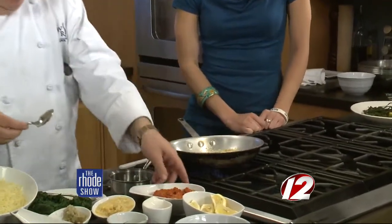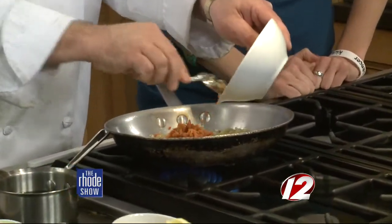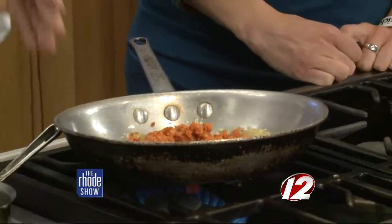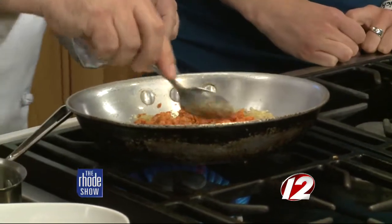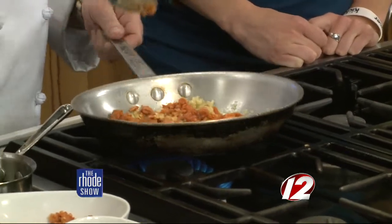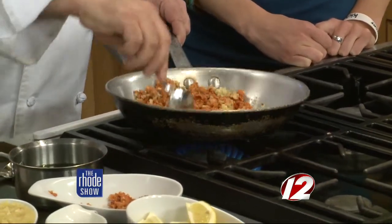Then we add the chorizo — a great Portuguese sausage. At the restaurant we put it through a RoboCoup, but at home you can chop it fine with a knife for better consistency. You want to let this sweat out and let the oils come out of the sausage. It has a nice little kick to it.